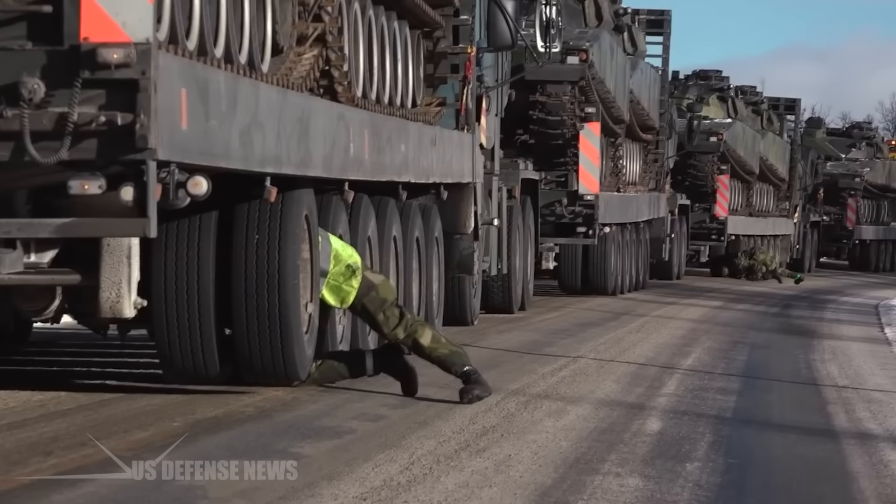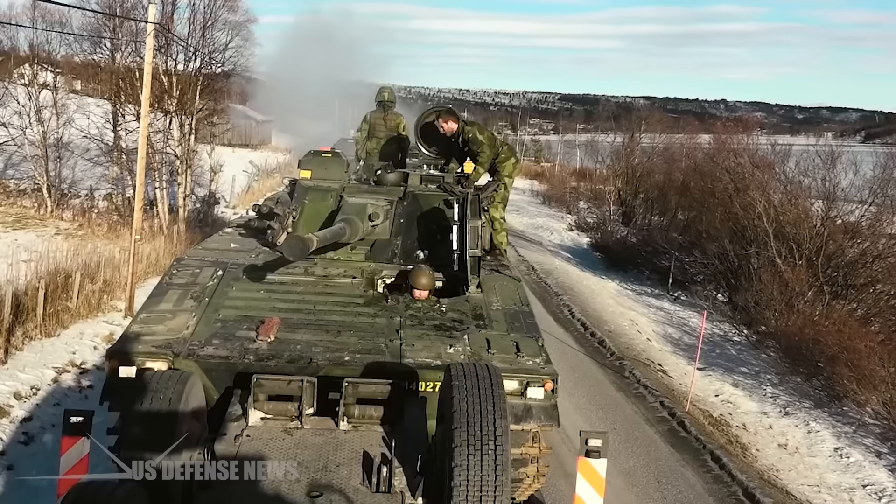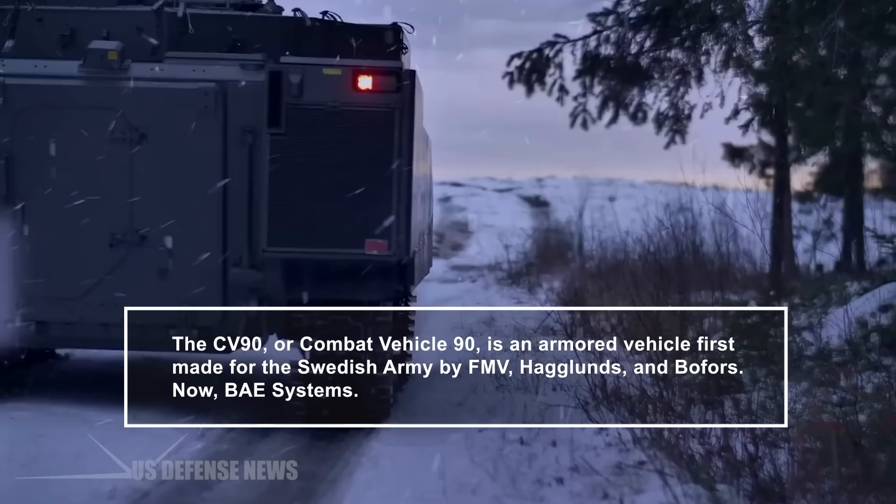The exact number of CV-90 Tracked Armored IFVs delivered to Ukraine remains unknown, but Sweden says it will provide around 50 vehicles. The CV-90, or Combat Vehicle 90, is an armored vehicle first made for the Swedish Army by FMV Haglunds, also known as Bofors, now BAE Systems.